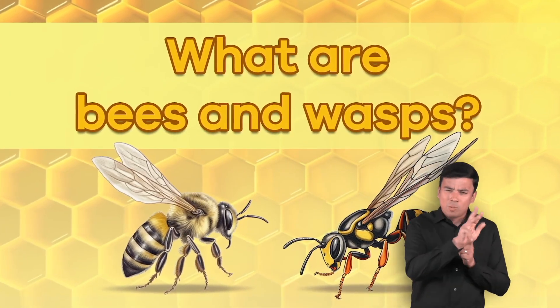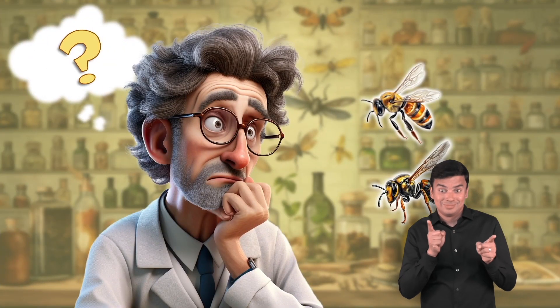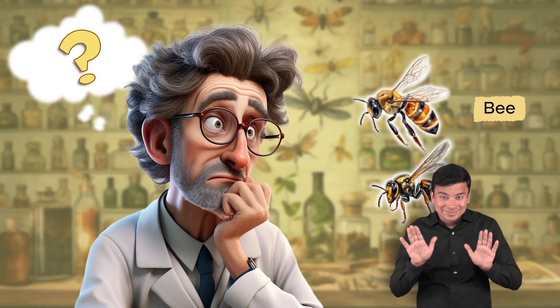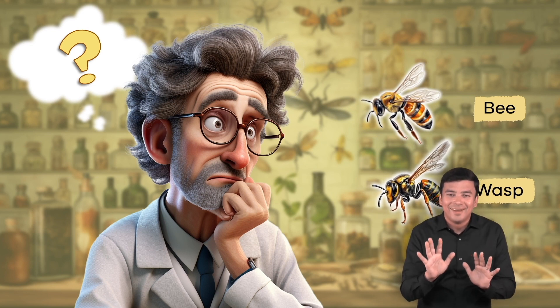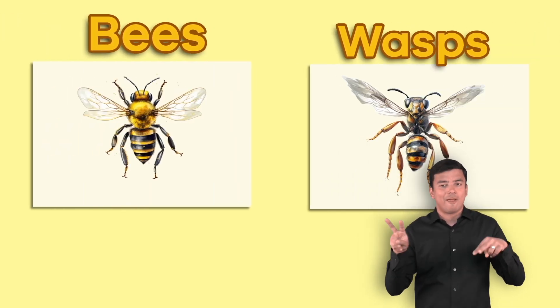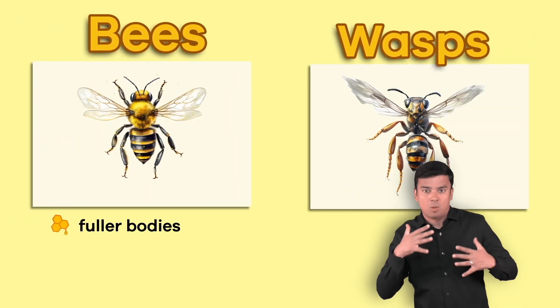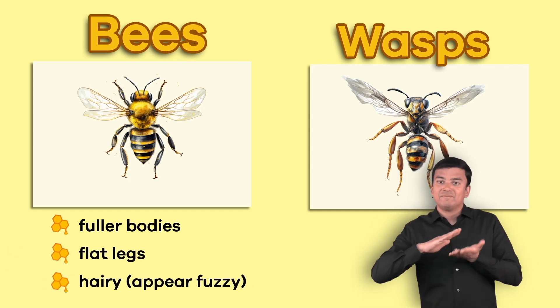What are bees and wasps? Even for the experts, it is hard to tell the difference between a bee and a wasp. But there are a few ways you can try to differentiate between them. First, you can look at their appearance. Bees have fuller bodies, flat legs, and are hairy,